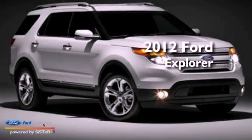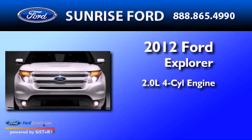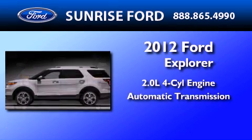This is a brand-new 2012 Ford Explorer. It features a 2.0-liter four-cylinder engine and an automatic transmission.